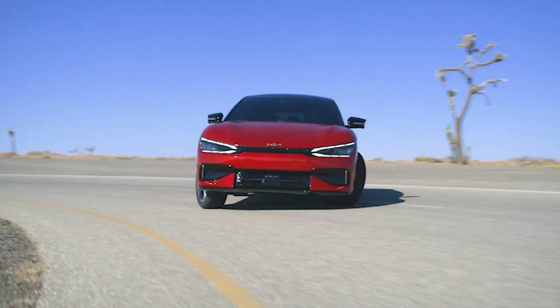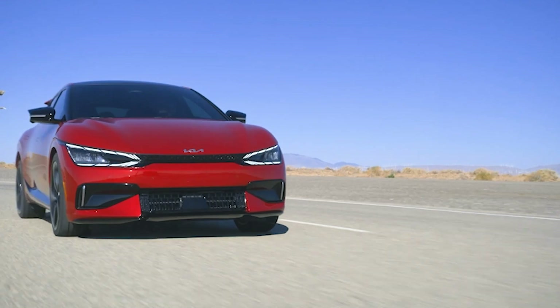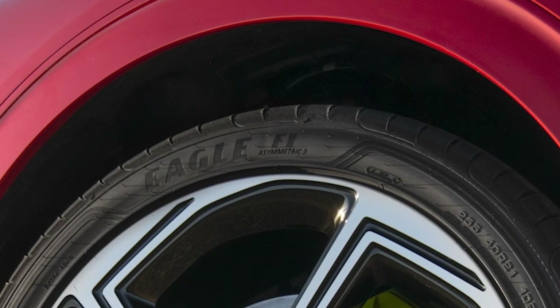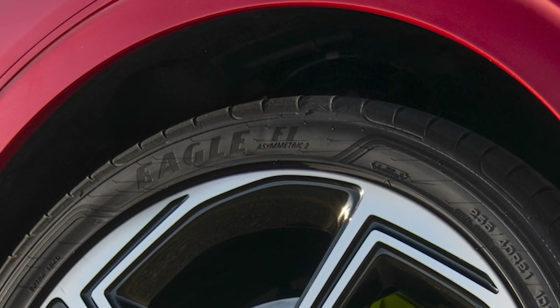Front 15-inch and rear 14.2-inch ventilated disc brakes with monoblock calipers are standard. Z-rated Goodyear tires fitted to 21-inch alloy wheels are also standard on the EV6 GT.